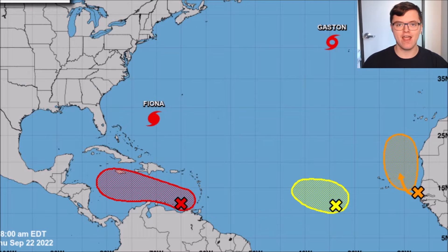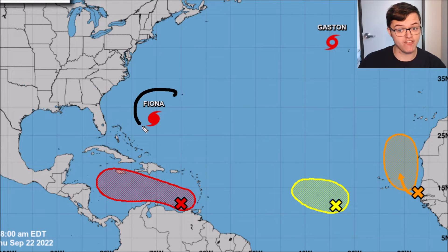Welcome back to another Max Velocity weather forecast. Today we're going over the tropics. We currently have five areas to watch in the Atlantic Ocean, including one in the Caribbean Sea that may impact the United States and may develop into a hurricane or beyond. I'll give you a breakdown of each individual system, beginning with Hurricane Fiona, currently a category four hurricane in the Atlantic Ocean.